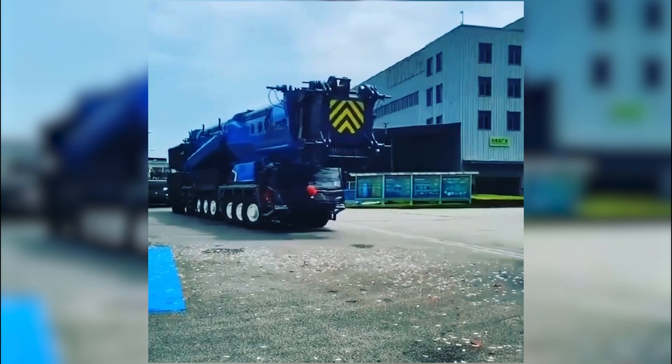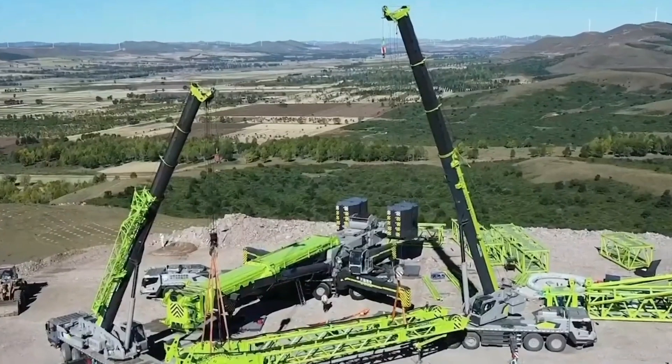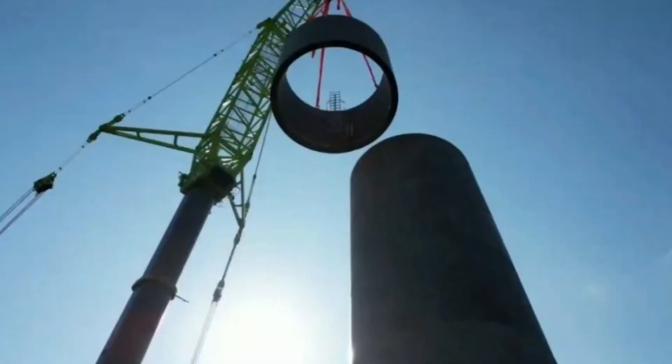wind resistance, and low body center of gravity. These features allow the machine to remain stable even in windy conditions. With a boom length of 160 meters, this crane is capable of lifting wind turbines within 30 minutes.